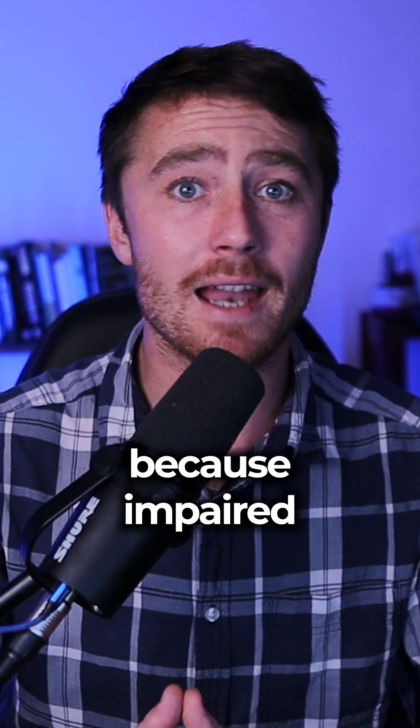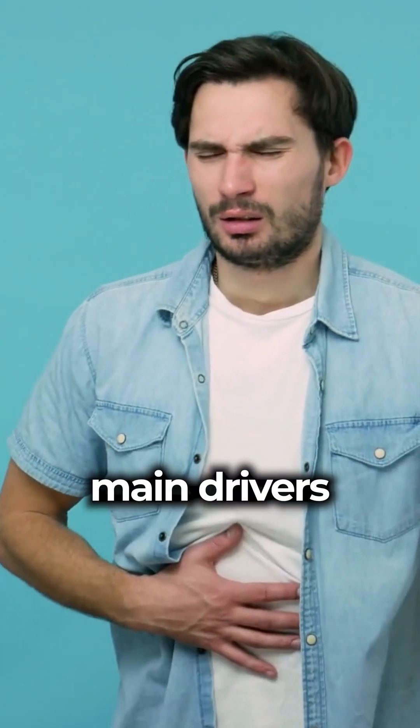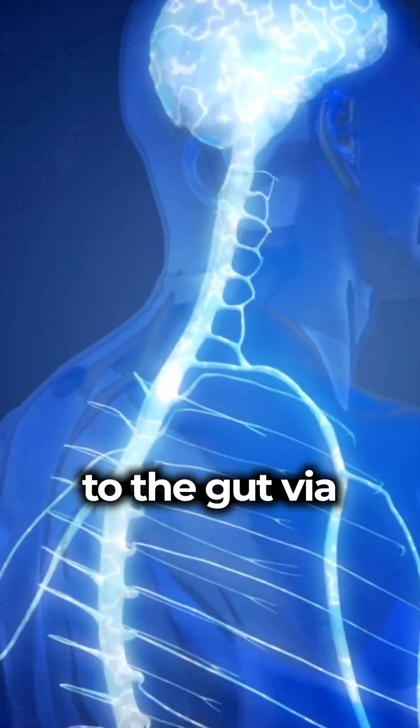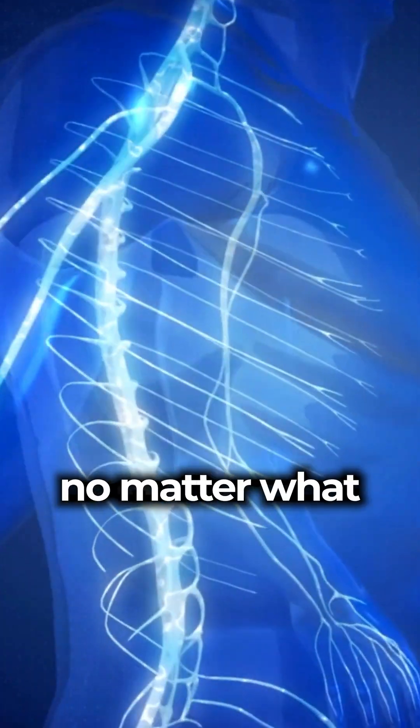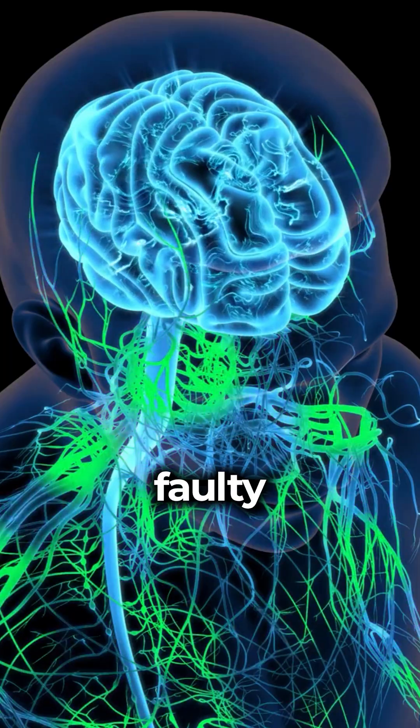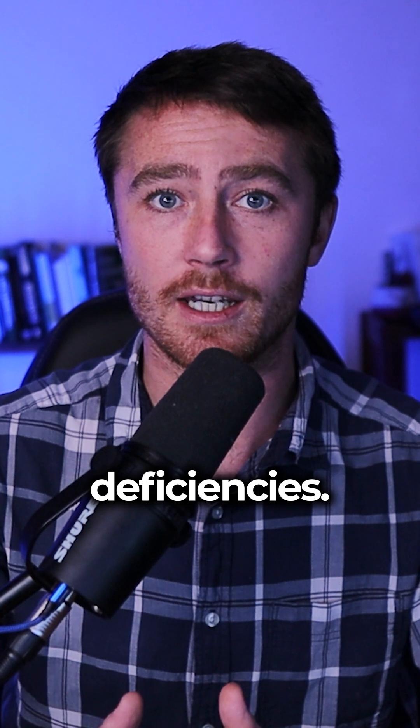This is because impaired gut motility is one of the main drivers of SIBO in the first place. If there's poor communication from the brain down to the gut via the vagus nerve, then no matter what you do, you're not going to fix SIBO. One of the main causes for this faulty top-down communication are nutrient deficiencies.